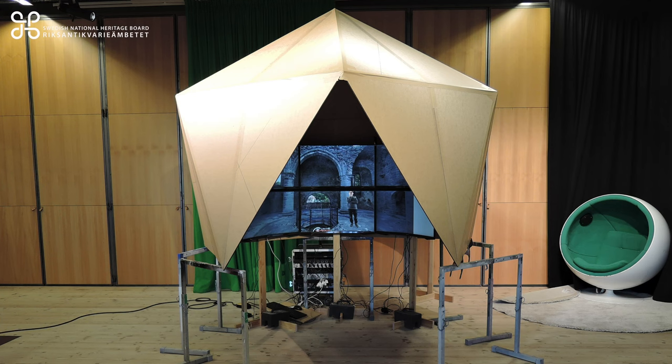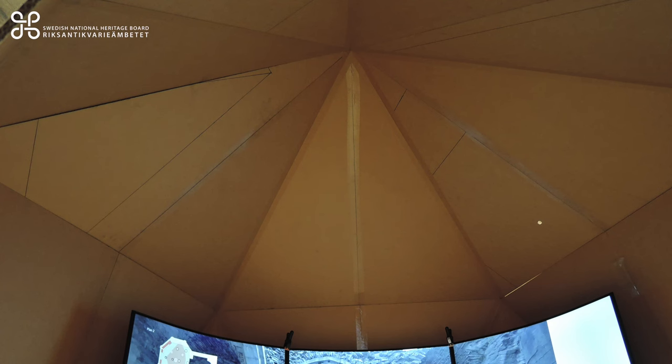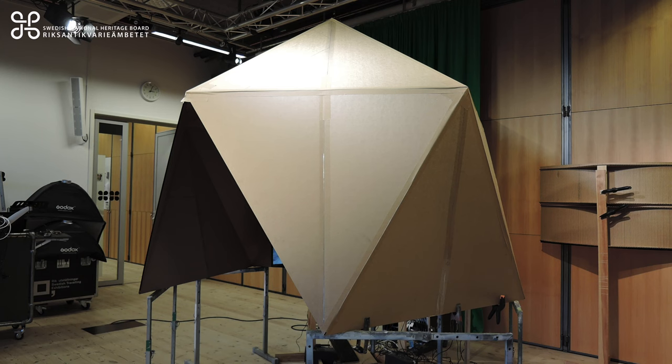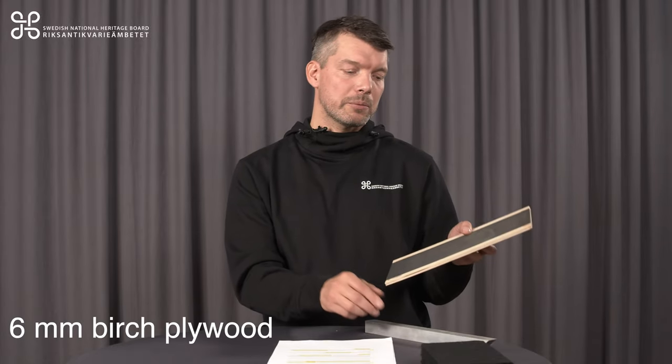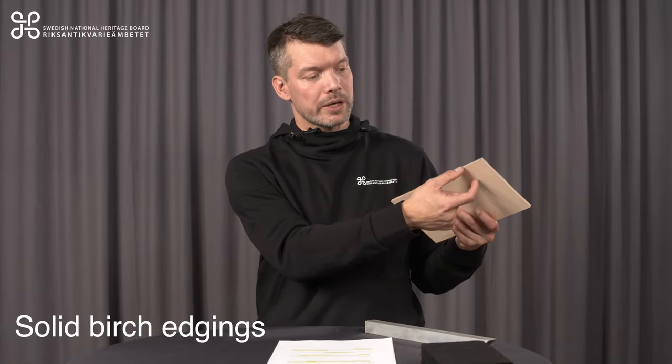The rug underneath the room also helps to block sound waves from bouncing around and creating disturbances. We started the building process by creating a full-scale cardboard model to get a feel for the size and scale of the room. The materials used in the finished room are 6 mm birch plywood, oil-wax coated with a pigment, with solid birch edgings. For the legs we used aluminum that is spray painted.